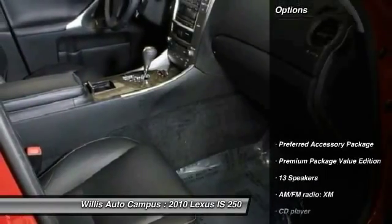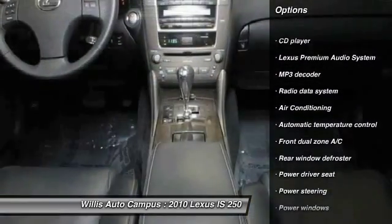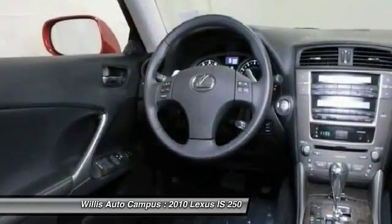Here are some of this vehicle's great options: traction control, power passenger seat, dual airbags, power steering, front air conditioning, one owner, four-wheel disc brakes, electronic stability control, security system, and power windows.